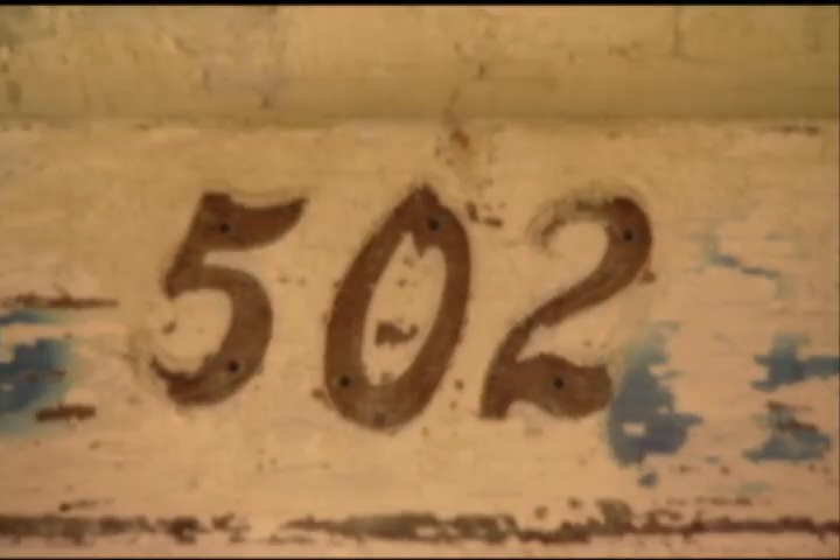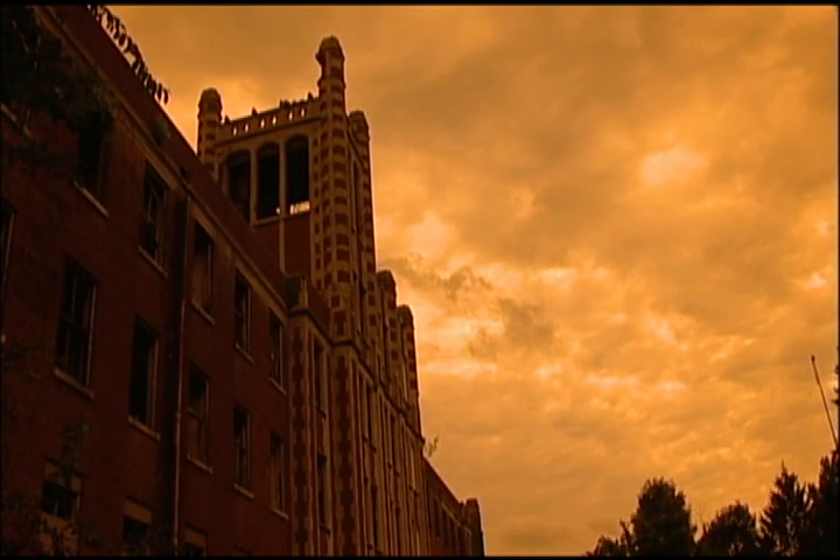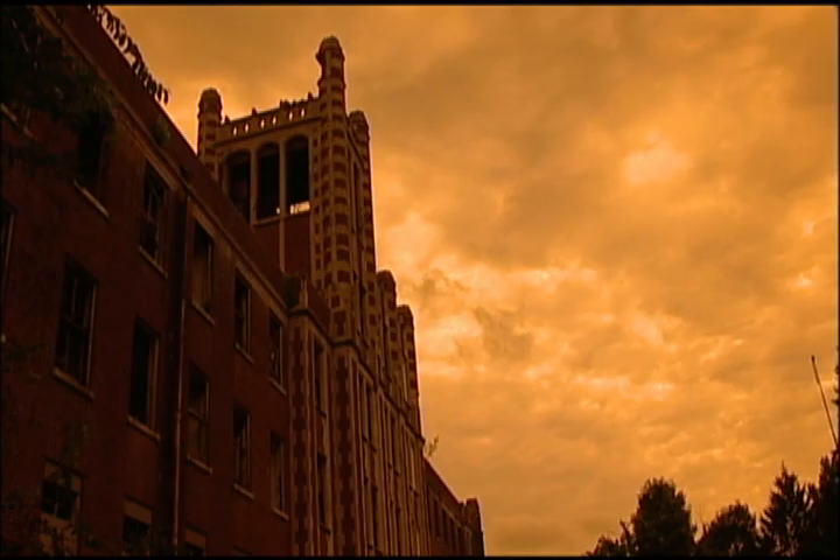Waverly's paranormal legends have gone back for years and years. People believe that over 60,000 people died there, and reports of hauntings and strange, unexplained activities have persisted. One investigator says Waverly is by far the most active place he's ever been. They say it's the most haunted place in the United States, if not on earth.